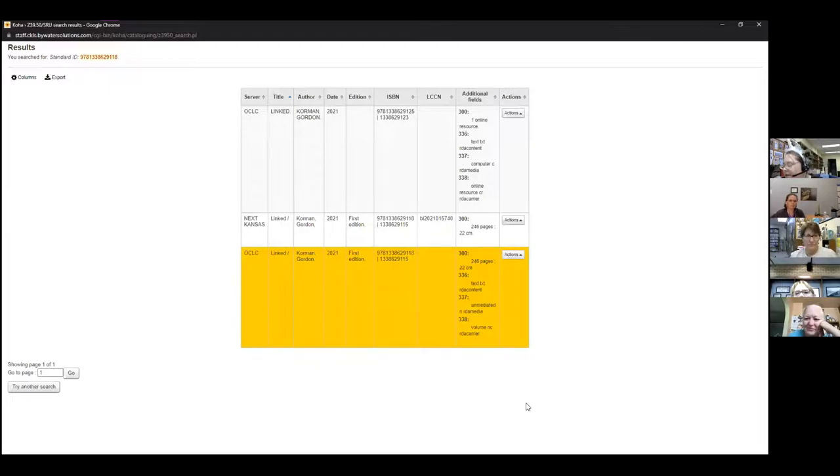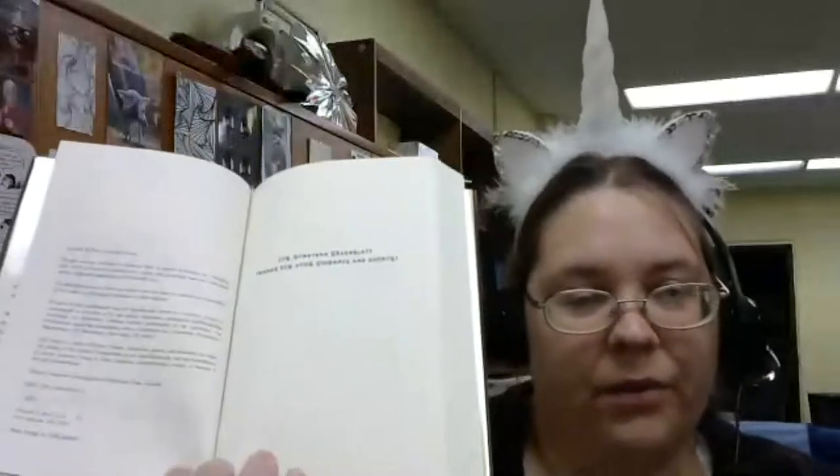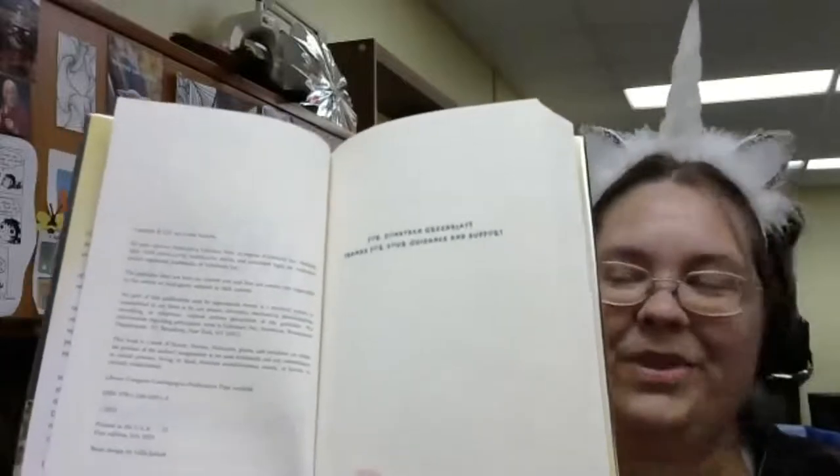I'm going to stop sharing and show you the title verso page. Your title page is your interior title; your title verso is the page behind it. There are a lot of self-publishers who will not have any of this information, so you'll be lucky if you get a place of publishing and copyright notice. But for books published under a publisher, it will have a lot of really good information.